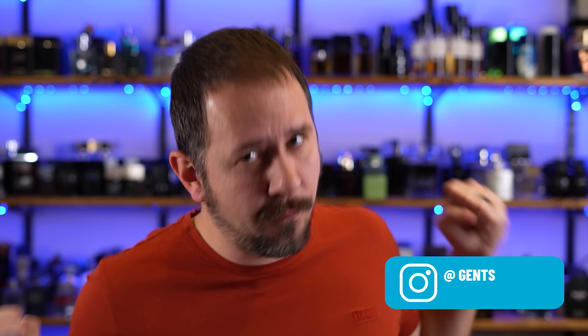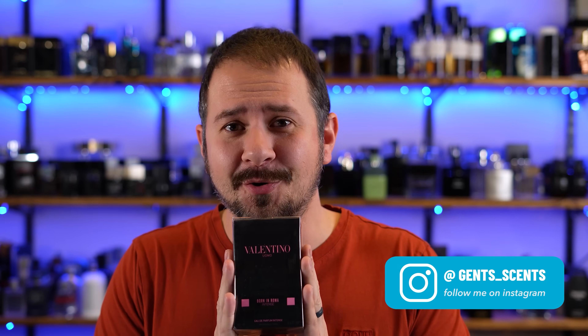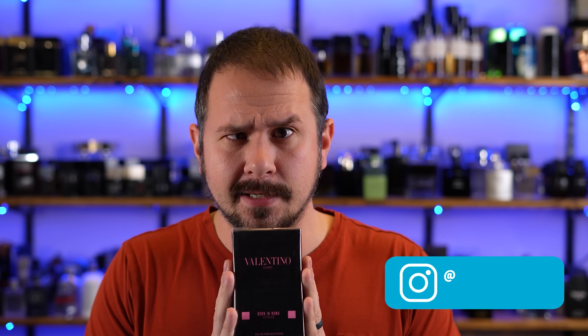Friends, Ash here with Gentsense. New fragrance time. Got something new — it's Valentino Uomo Born in Roma Intense. Maximum intensity here. Insanity.